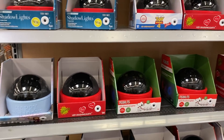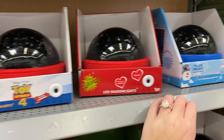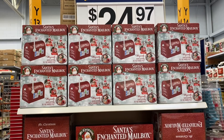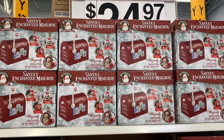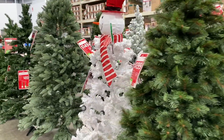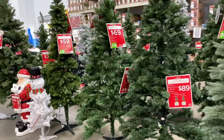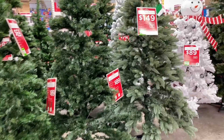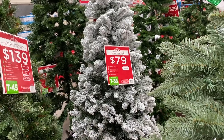They have Frosty the Snowman — that's my favorite! And I love the Santa's Enchanted Mailbox for $24.97 — how cute is that? The kids could send letters to the North Pole. If you want to get your Christmas tree you better go ahead and get it, because last year all the good trees went so fast from Walmart. The flocked tree is the same one they had last year for $79 — not a bad price. It's 6.5 feet tall, so y'all better run!